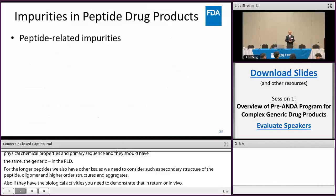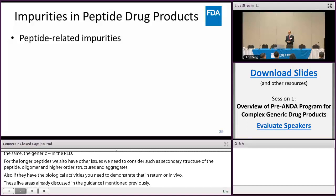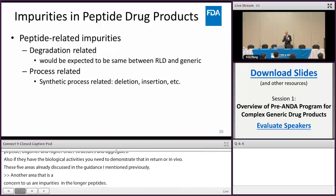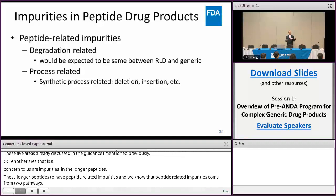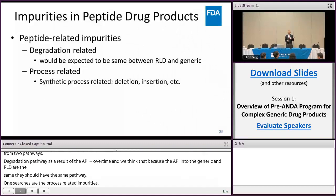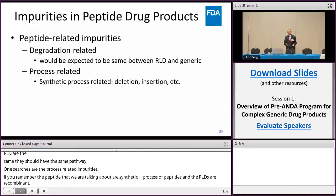Another area of concern is impurities in these longer peptides. They generally have peptide-related impurities, which come from two pathways: the degradation pathway, as a result of the API degrading over time — and since the API of the generic and the RLD are the same, they should have the same degradation pathway. But what concerns us are process-related impurities. The peptides we're discussing here are synthetically derived, while the RLDs are recombinant. So due to differences in process, you may have differences in impurities such as deletions and insertions. I will discuss this further later.